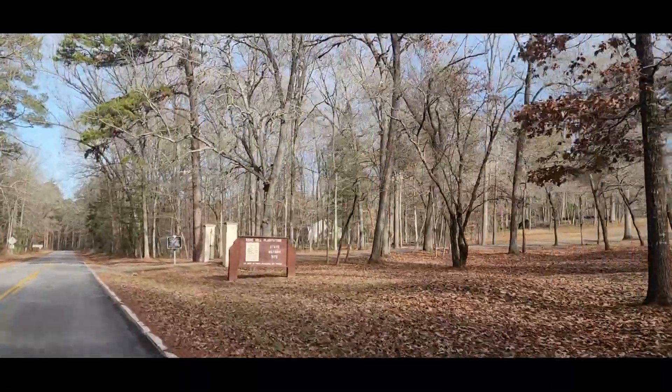As far as we can tell, it looks like Gist lived here most of his adult life with his family, and at any point in time there were up to 178 enslaved individuals forced to live and labor here, across Gist's land holdings in Union.